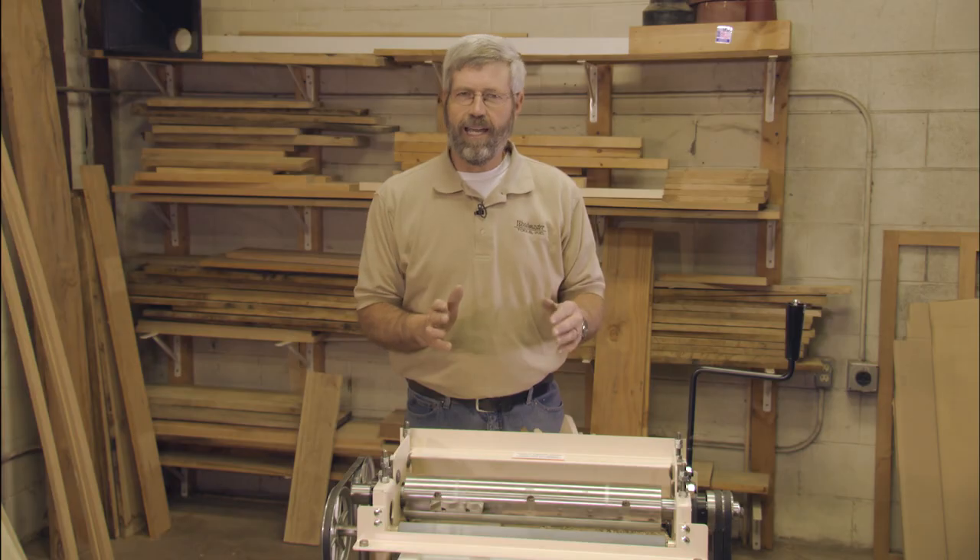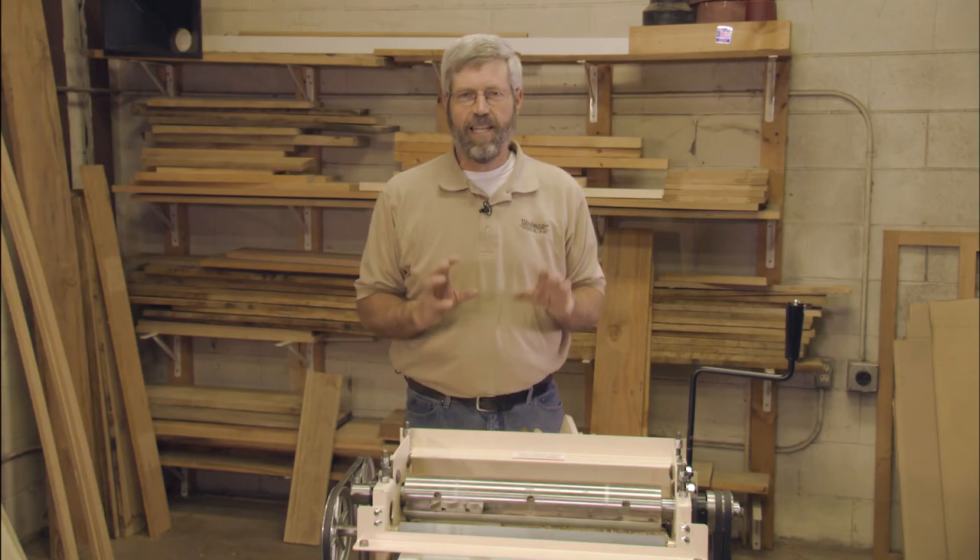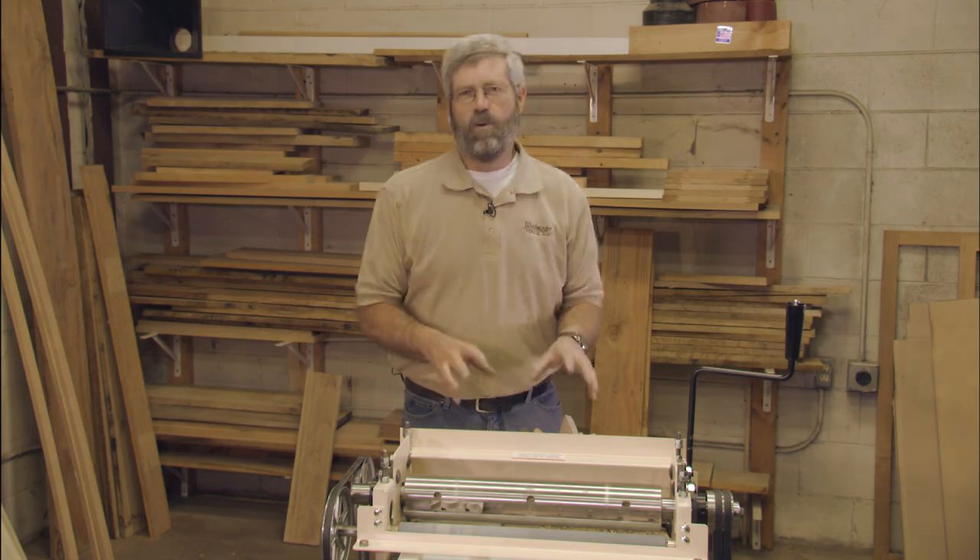The Woodmaster has really helped me grow my business because my business is all about giving somebody something special, trying to give them exactly what they want. There's been so many times when someone's brought me a picture of something, said can you make a molding like that, can you do this for me, and a great deal of the time the reason I can say yes is because I own a Woodmaster.